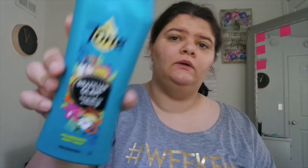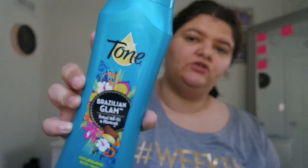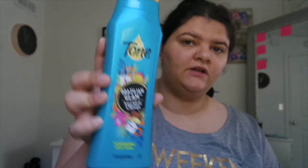Next we got the Tone Brazilian Glam Brazil Nut Oil body wash — this stuff smells really good too. Love the Tone brand for body wash. Next we used up some Equate antacid chews for heartburn, sour stomach, acid indigestion, in the assorted fruit flavor.